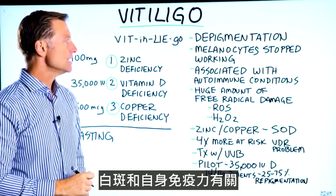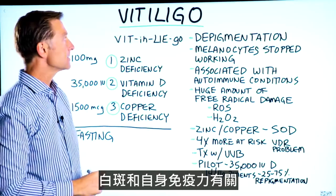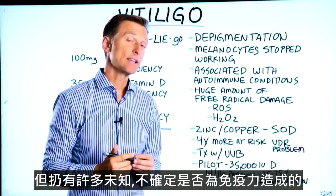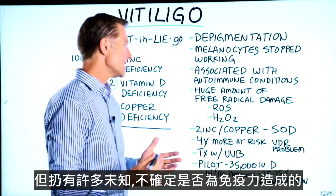This condition is associated with autoimmune conditions. A lot of times, people with vitiligo have other autoimmune conditions, but there's still a lot of unknowns about whether it is an autoimmune condition or not.